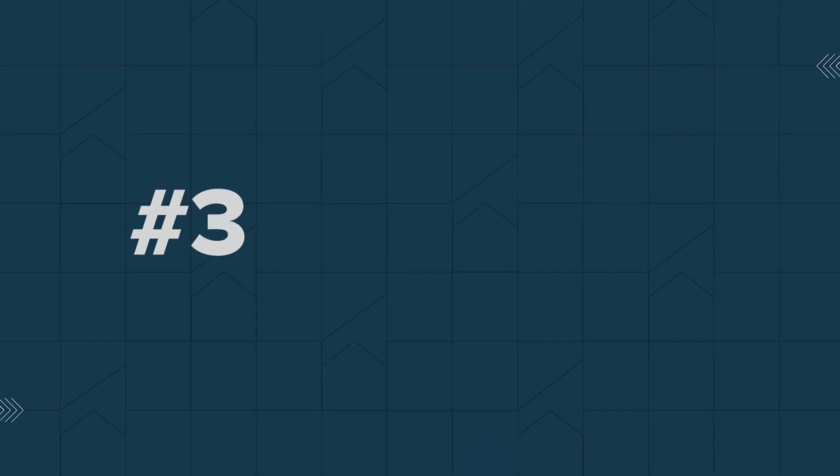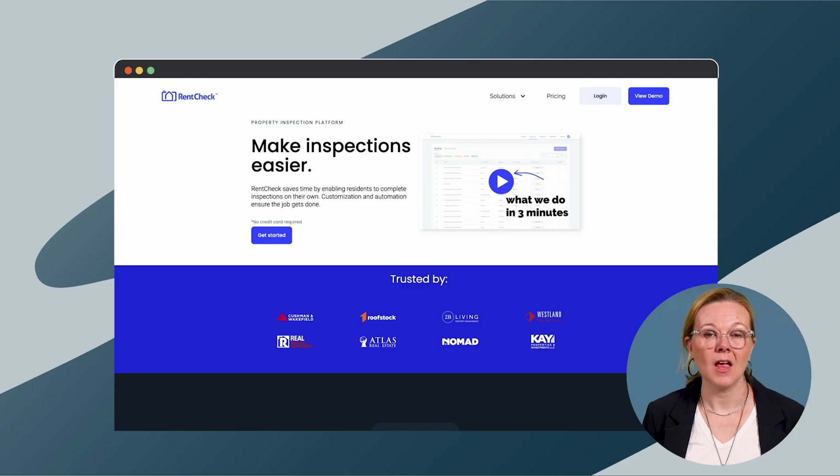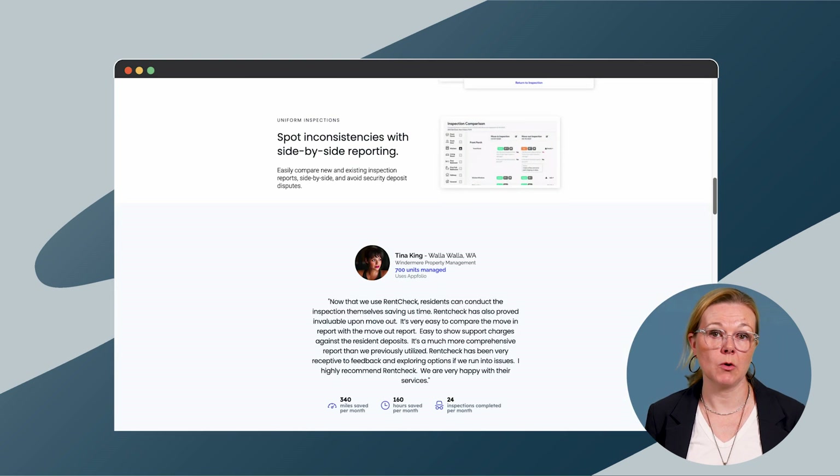RentCheck is a software solution that's accessible for both property managers and their tenants, and it allows tenants to complete inspections on their own. RentCheck sends an email to residents requesting they complete an inspection through the RentCheck mobile app, where tenants follow simple steps to fill out a customizable inspection report using their phone to document areas of the property. This approach could save you time, but could limit you if you need to complete a wider variety of inspections, such as pre-move-in walkthroughs or assessments of shared spaces and amenities. You're also relying on the tenant to conduct a thorough inspection, and the results might not be up to your professional standard.